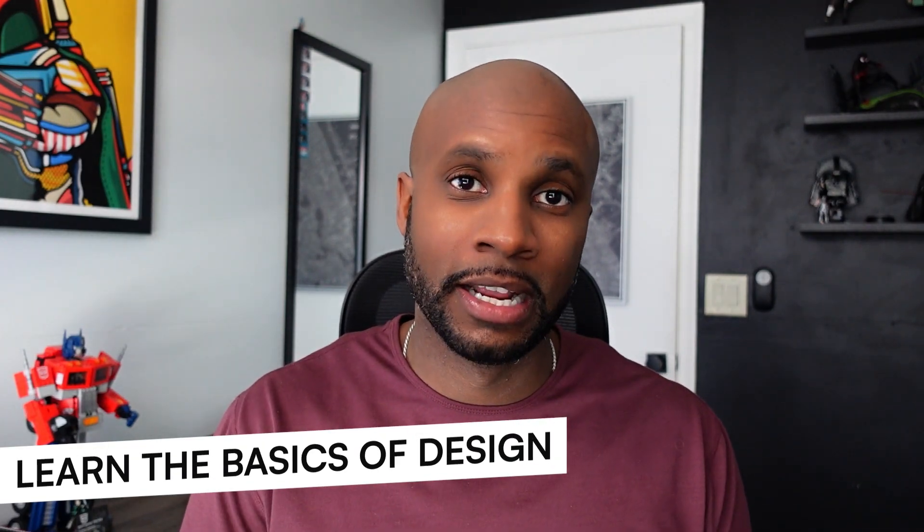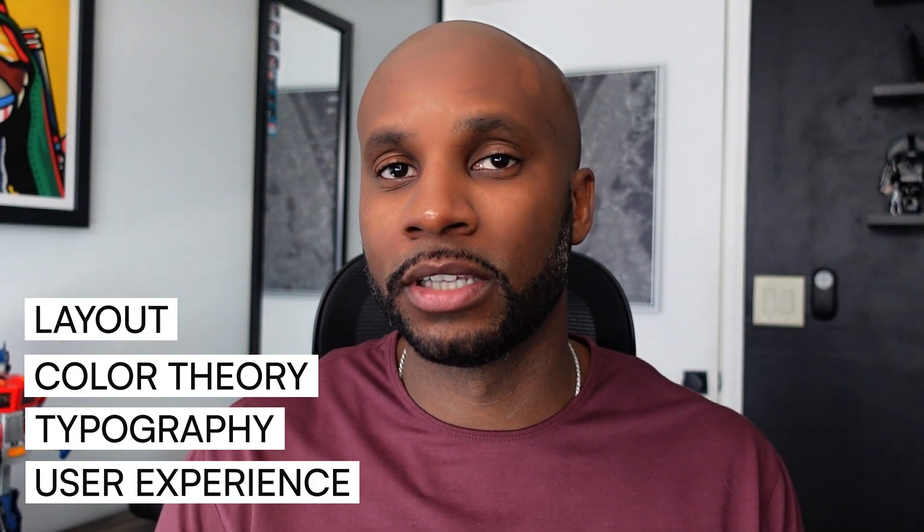If you're just starting out as a freelancer without a ton of experience, the first thing you want to do is learn the basics of design. I see so many designers out here just copying what they're seeing without understanding the basics of layout, color theory, typography, and user experience. You don't have to be a master of all these, but it's good to have a thorough understanding of how they work and how you can leverage them to build a name for yourself in this industry. A lot of what makes a design look great comes from these design principles. There are tons of online resources, courses, and books — drop a comment below and I'll give you my list of favorites.